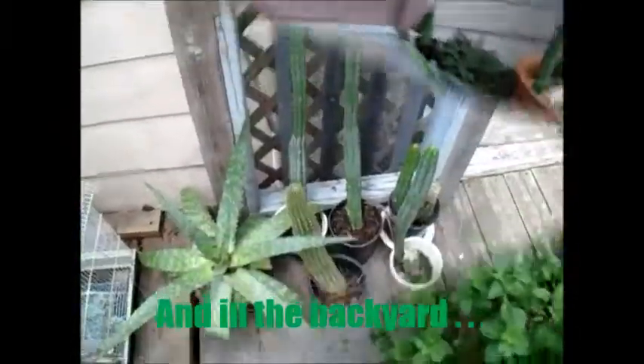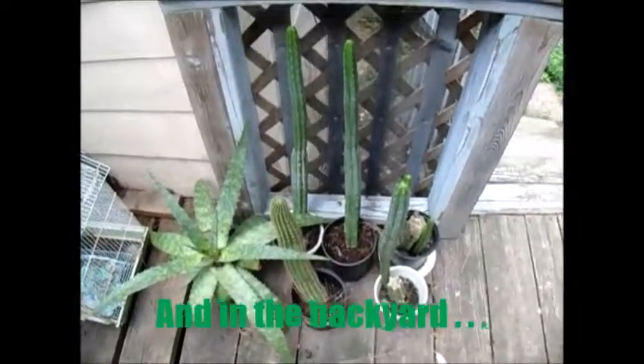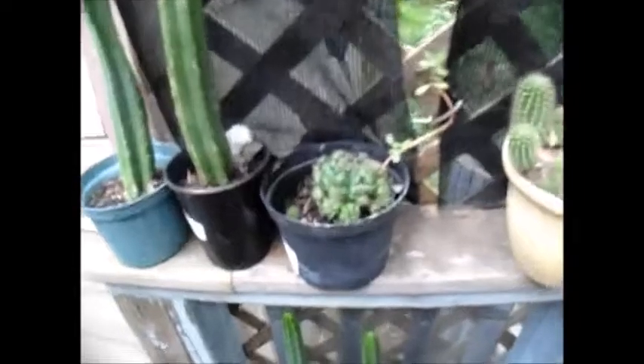Let me cut over here to the back on my deck — got a whole assortment here, a bunch of San Pedros again. Some other types of cacti that I like too, more San Pedro, lots of babies coming in. When we look around here, I've got more San Pedro.